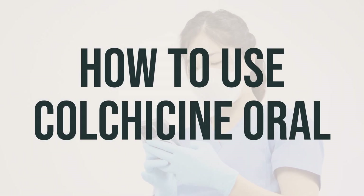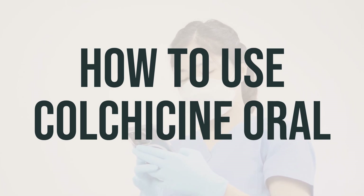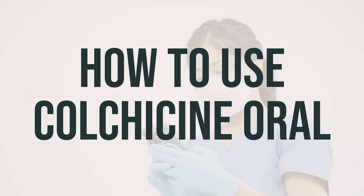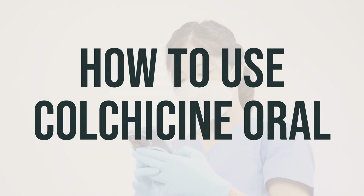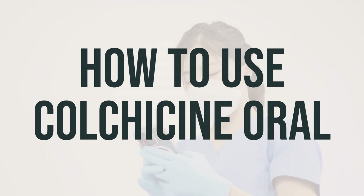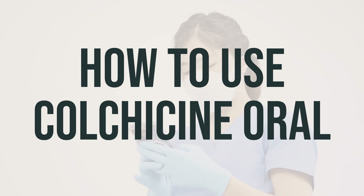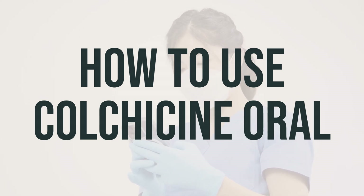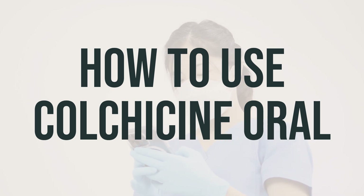Before taking colchicine, make sure to read the medication guide provided by your pharmacist. Take this medication by mouth with or without food, exactly as directed by your doctor. If you are taking this medication to treat a gout attack, it works best if you take it at the first sign of an attack. The recommended dose is 1.2 mg at the first sign of an attack, followed by 0.6 mg one hour later. The maximum recommended dose is 1.8 mg taken over a one-hour period.